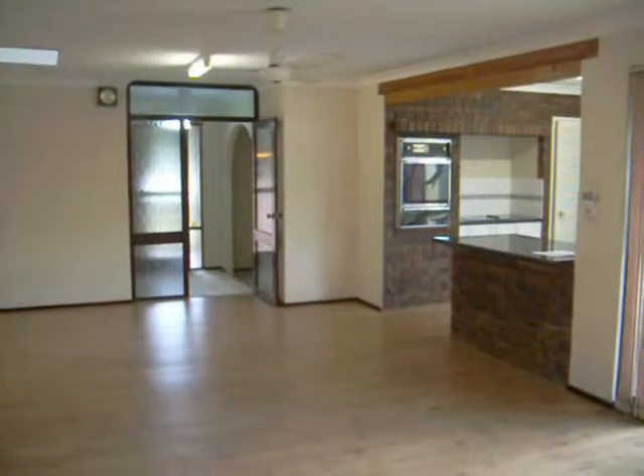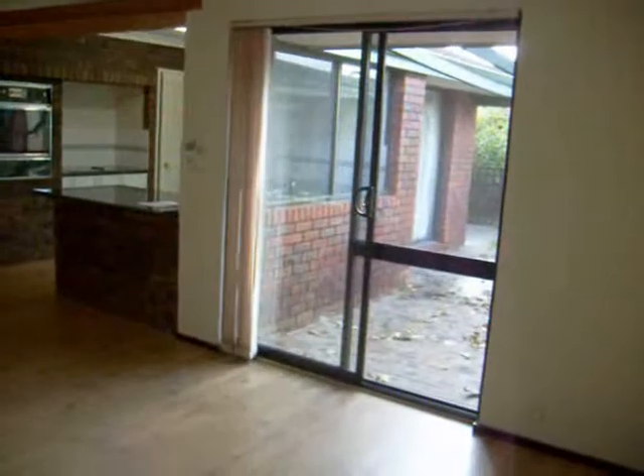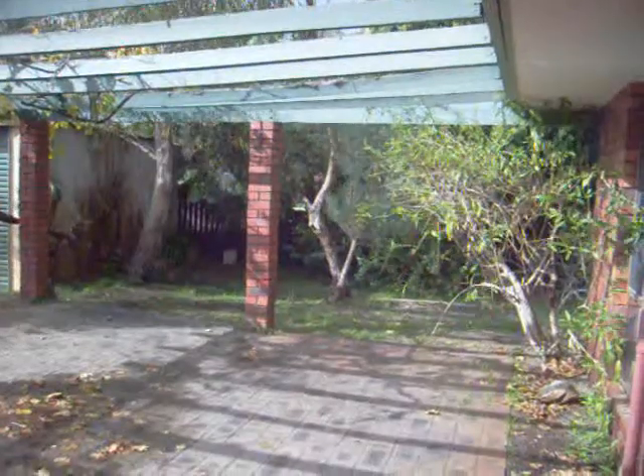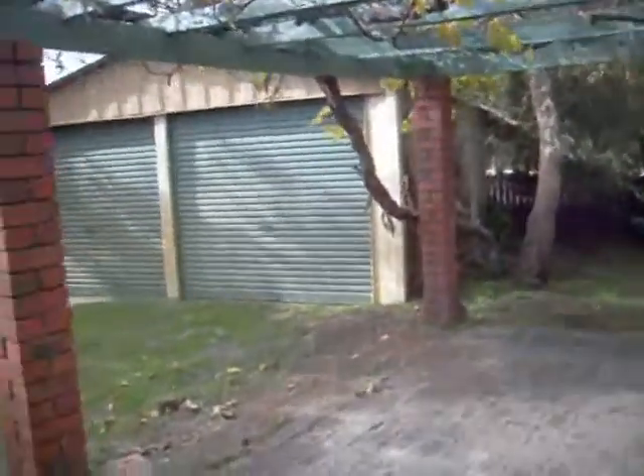Here's another view of this huge living space. Sliding doors there lead to outside. Here we are outside — large patio area for barbecues and entertaining in the summer months. There's a grapevine growing there. Wouldn't that be lovely in summer? Easy care gardens, nice for your children to explore.